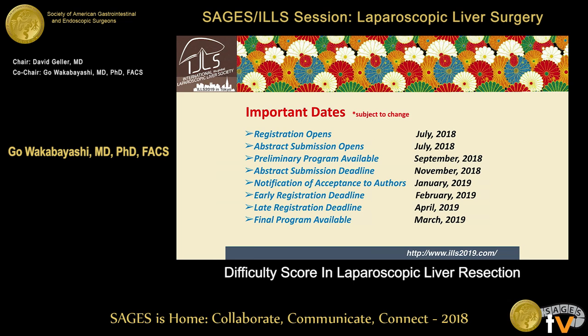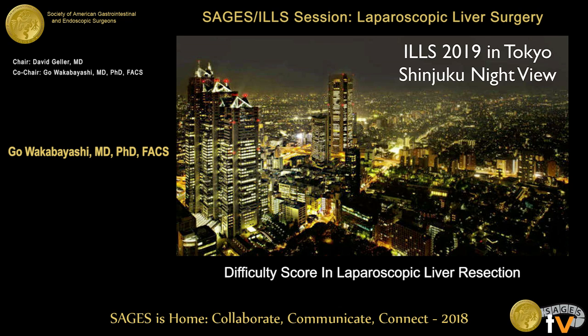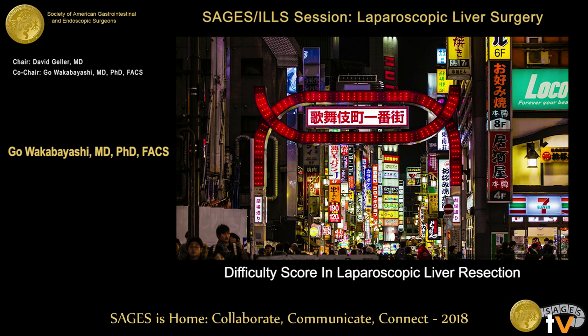Registration starts in July, and the abstract submission deadline is at the end of November. Visit our homepage. This is the view of Shinjuku at night — Shinjuku is nice. Sometimes you can encounter Godzilla! And of course, you can enjoy sushi, ramen, and Kobe beef.